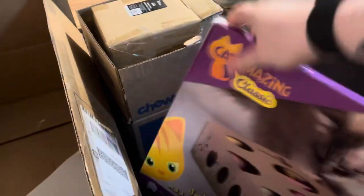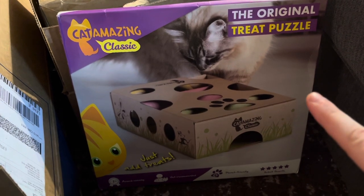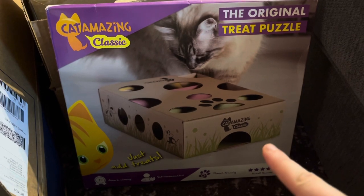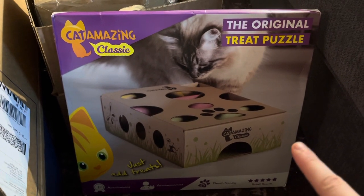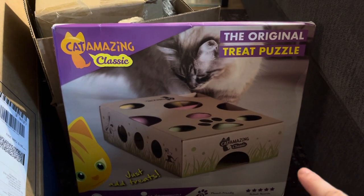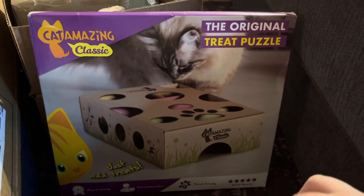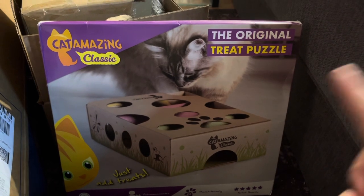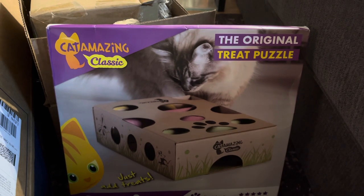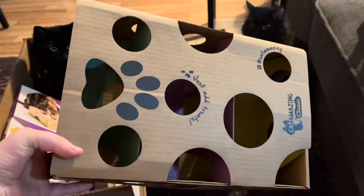The last thing I got is this Original P treat puzzle toy. It's just made out of cardboard and it's like $15. I've seen it a lot but never purchased it, and I just keep seeing so many raving reviews about it being awesome for cats. I'm gonna put it together and see what it looks like, and see if maybe I can get the cats to use it. It is a little bit smaller than I thought it was going to be, but not extremely small.